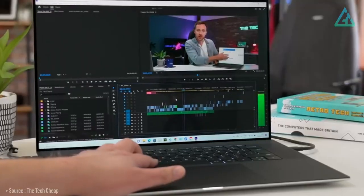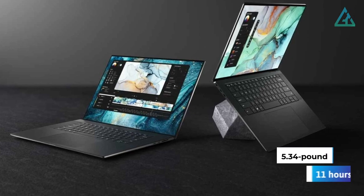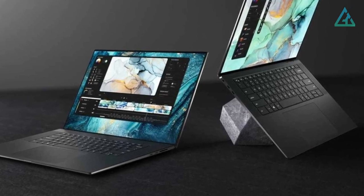Dell even managed to cram all these niceties into a relatively portable 5.34-pound design that can run for 11 hours before needing a charge, improving upon the previous XPS 17 version by over one hour.